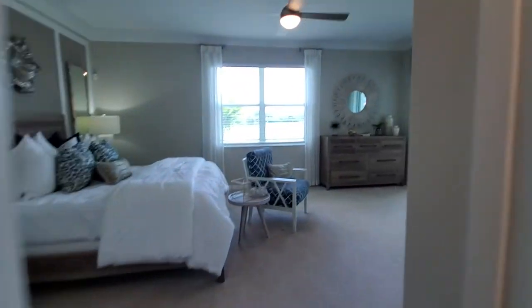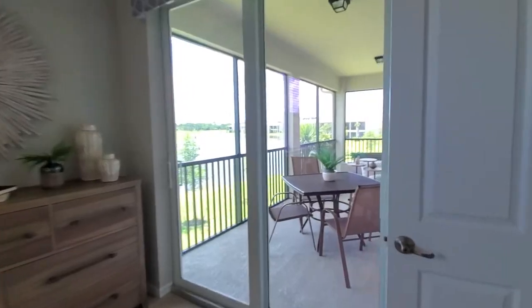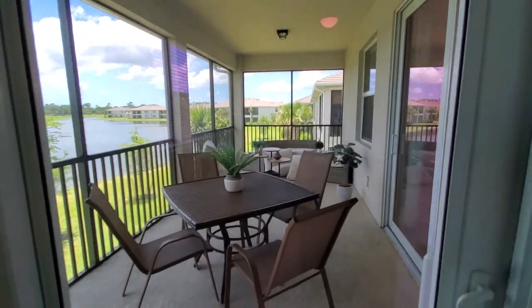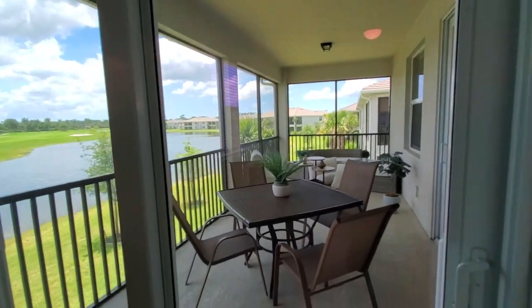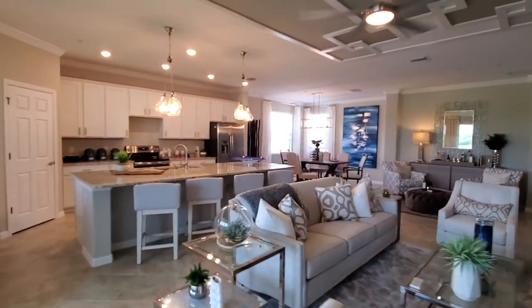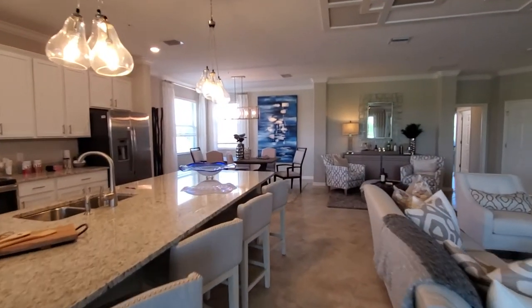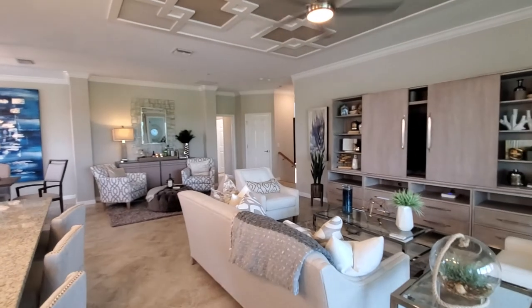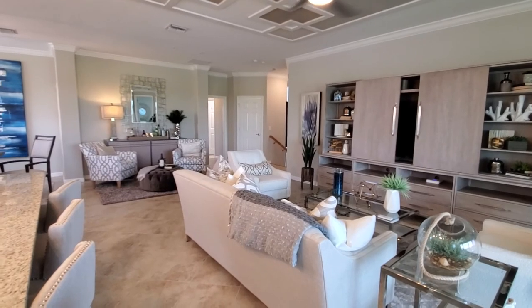Last but not least for the Bay Creek is the outdoor living space. You have a really nice size lanai with access from your master bedroom suite, and it all overlooks your views at the community. This is the Bay Creek coach home — part of the coach line of condos at many of Lennar's Southwest Florida communities. If you're interested in this floor plan, give us a call at any of the information below. This is Roberto with Pinnacle Property and we appreciate you watching.